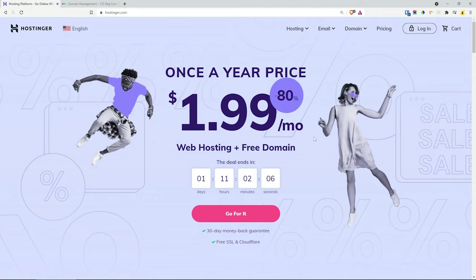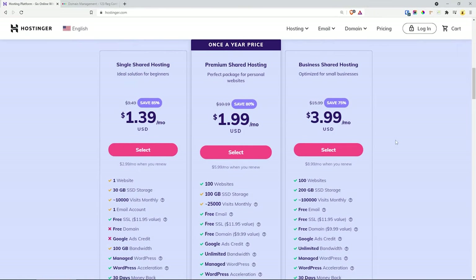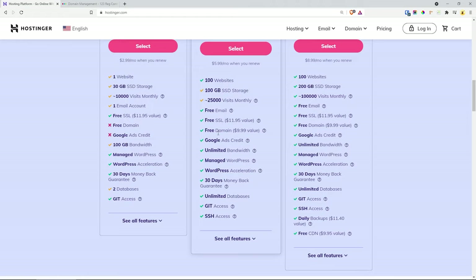Now if you click on the link, this will lead you to the Hostinger website and depending on which country you're in the currency might be slightly different. At the moment we have a great deal which is 80% off, and if we scroll down you'll see that we have different packages. The one that I have is the premium shared hosting — I'm able to host 100 websites, get free emails, and one free SSL certificate. Note that we only get one, but it's pretty nice to have. We also get a free domain name.